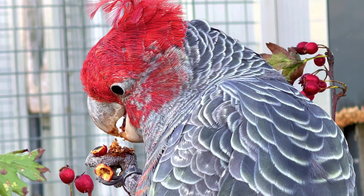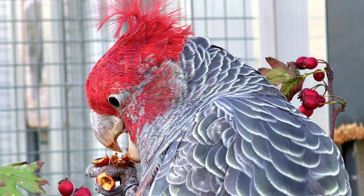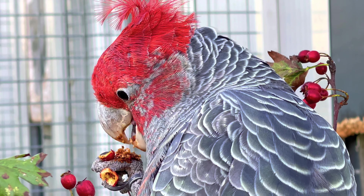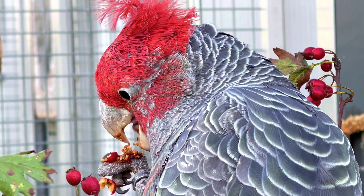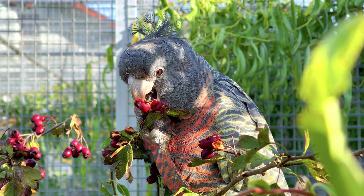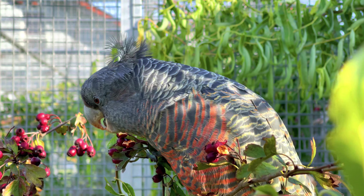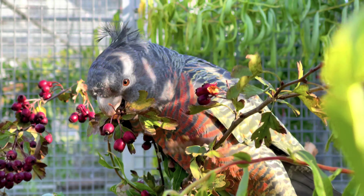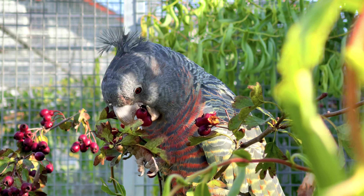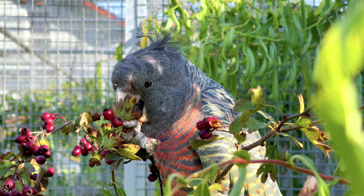Hier ein wunderschöner Hahn mit der roten Federhaube. Die Henne sieht vom Körperbau her fast gleich aus. Der dominante Geschlechtsdimorphismus ist ein klares Zeichen bei den Helmkakadus: Männchen sind auf Stirn, Kopf, Haube und Zügel leuchtend rot, während die Hennen einen gepflegten Grauton mit sehr auffallenden Querstreifen besitzen.